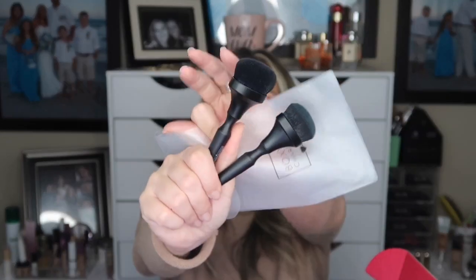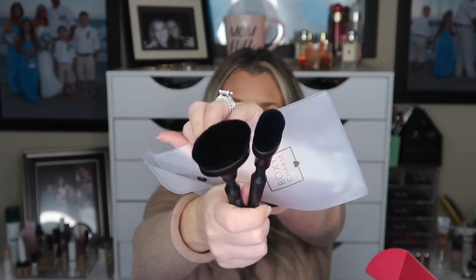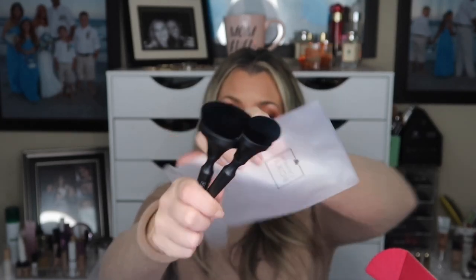The first thing in this box is the brushes. For the standard you did get two brushes. These are custom, exclusive to BoxyCharm — full-size brushes that are cruelty-free and synthetic, and they are so soft. Very, very nice brushes. They have a retail value of $35.